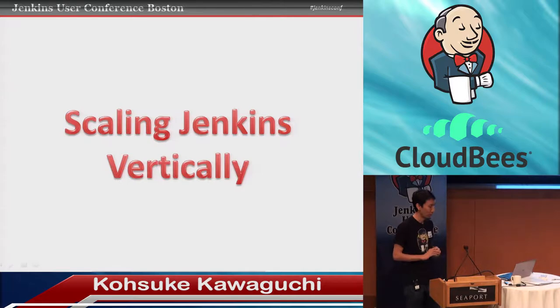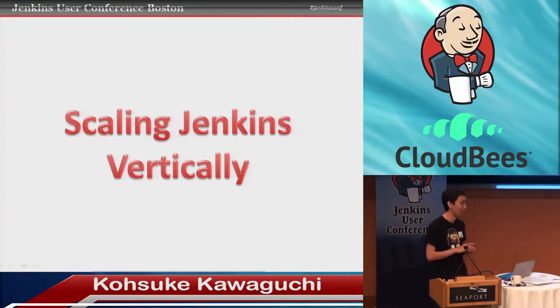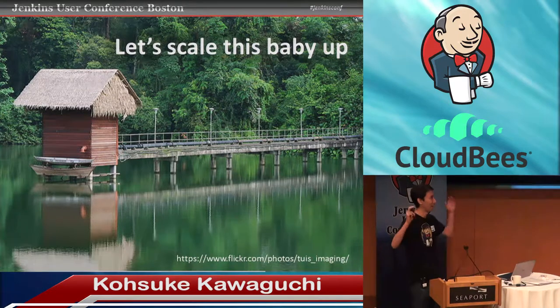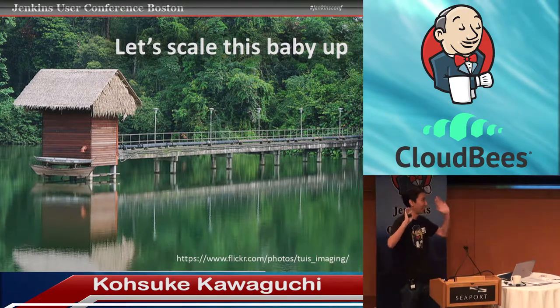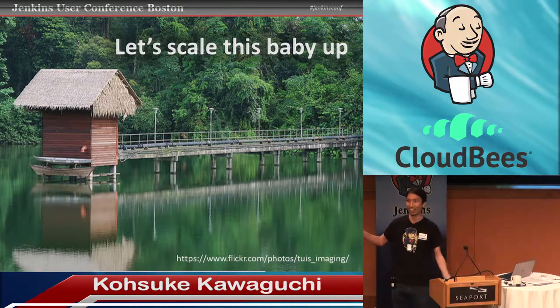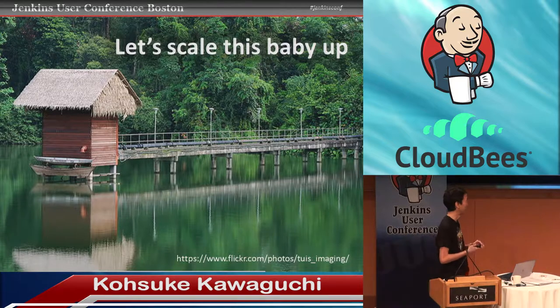When we see Jenkins usage grow inside organizations, there are roughly two patterns. The first is what I call a vertical Jenkins deployment. One day, the higher-ups decide they need to start thinking about agile, continuous delivery — that sort of space to improve efficiency. They hear that Jenkins seems to be popular, and someone is asked to go research and produce a POC to make sure the organization could actually start using it.